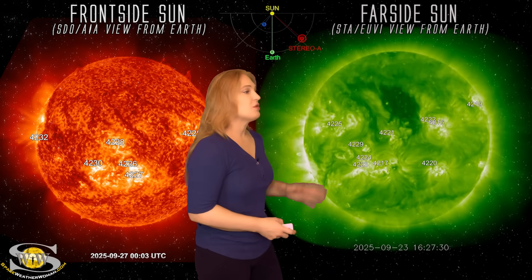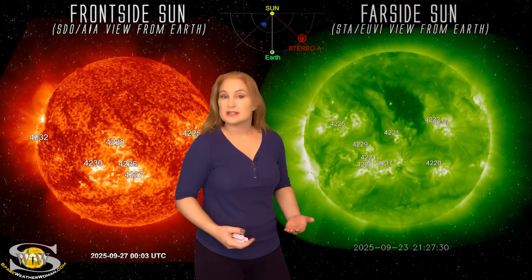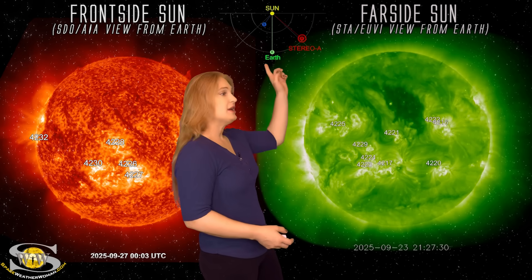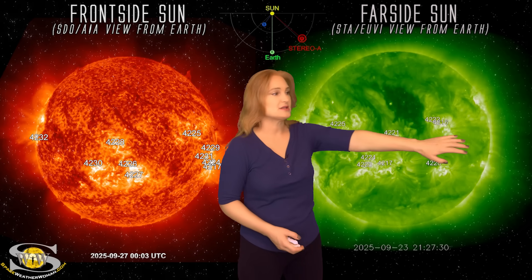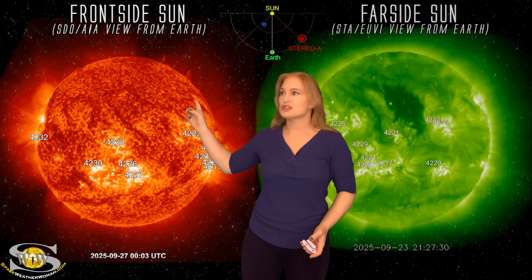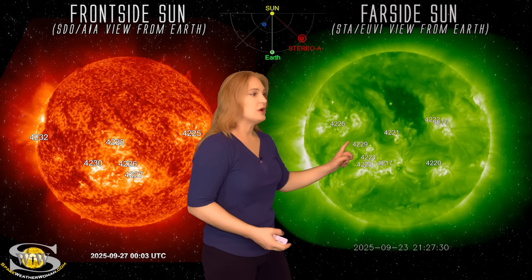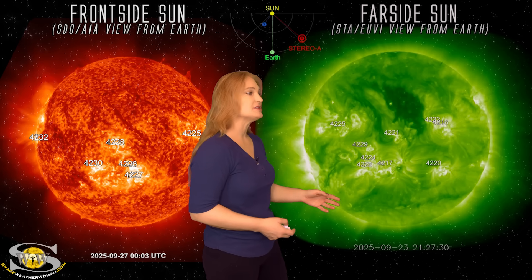Switching to our far-side sun view, this is Stereo A — we've been watching Stereo A imagery because it gives us a good view from the far side off of the sun's west limb. Here's Earth, here's the sun, and here's Stereo A looking at the sun from the side. You can see where that coronal hole is. In Earth view, it's actually rotated pretty much off of the west limb. And we can see that wonderful cluster of active regions that we gave so much promise to — we thought it was really going to start giving us some big events, but it really hasn't.